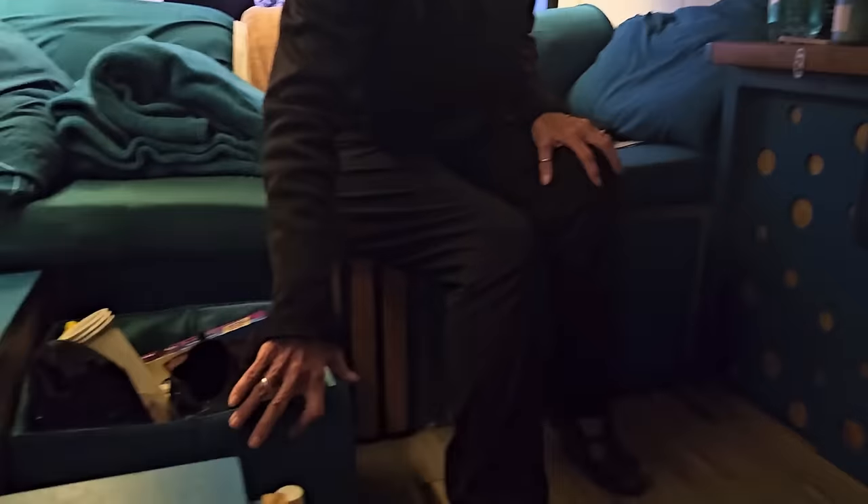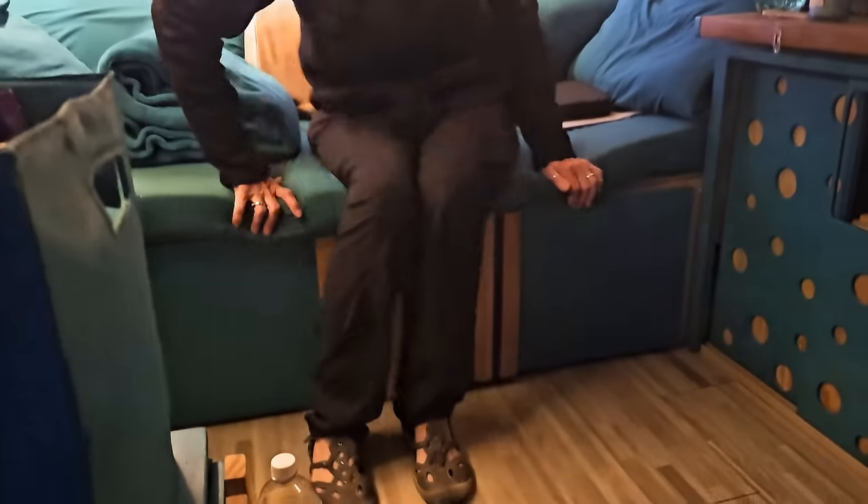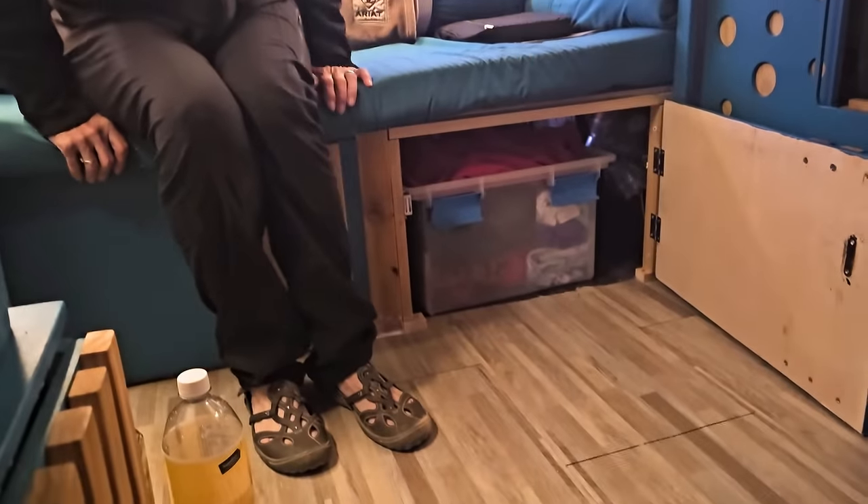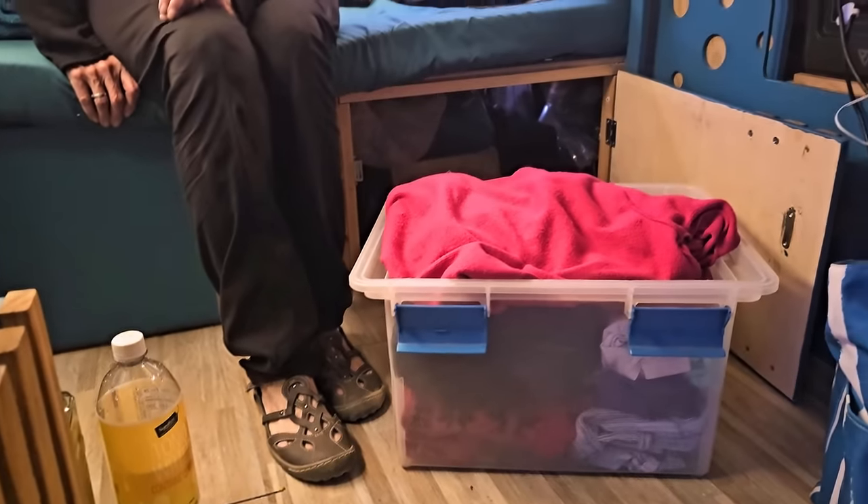This is where I keep all my food. Under here, that's where I keep all my clothing. And of course, you built this bed. That's two weeks' worth of clothes — no problem.